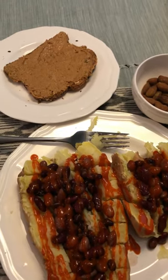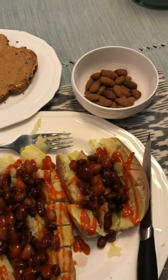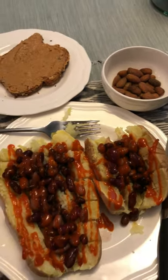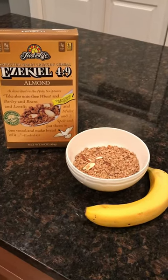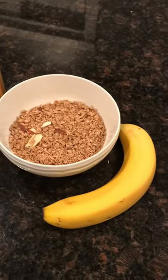I had a piece of whole grain toast with some all natural peanut butter and a handful of almonds, and that was very satisfying. I was still a little hungry so I had a bowl of cereal — my favorite kind — with a banana.